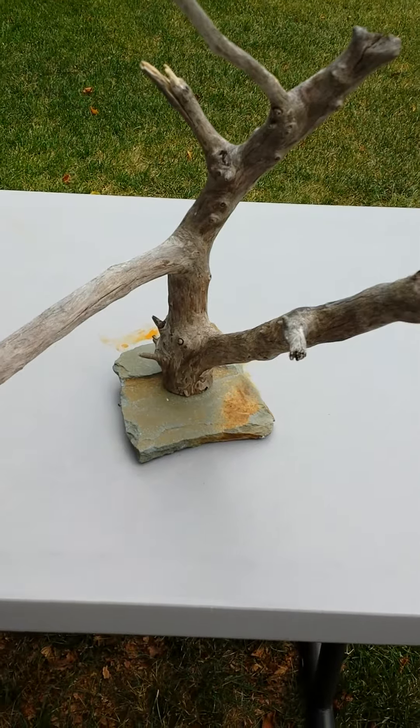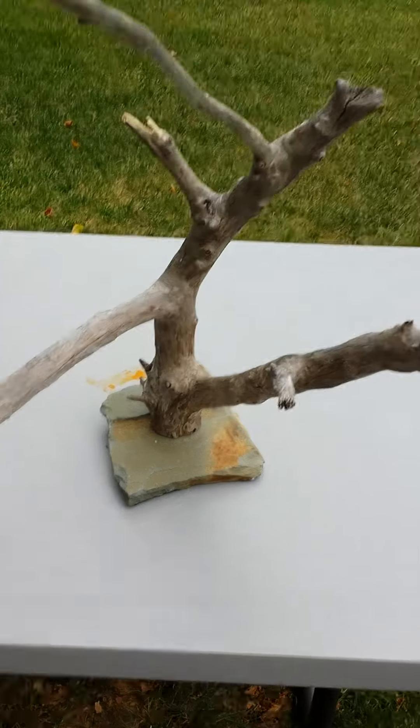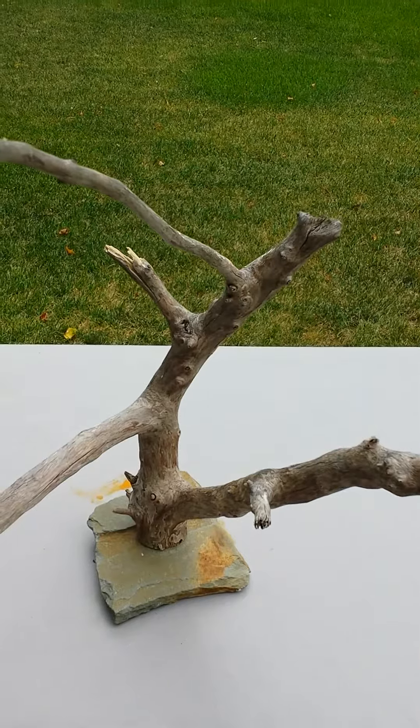I don't live near a beach — I live in Wisconsin, but we vacation there a lot. That's where I also got this driftwood and the big one in the tank.